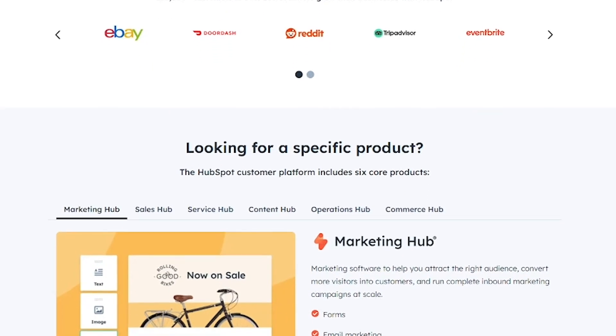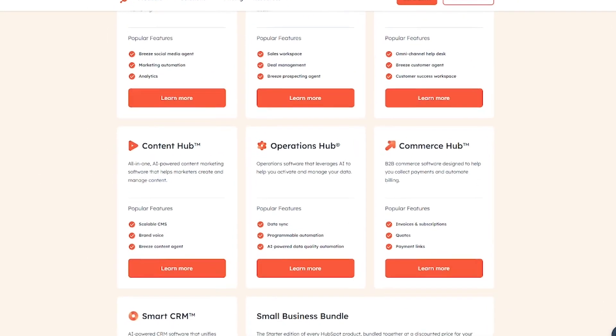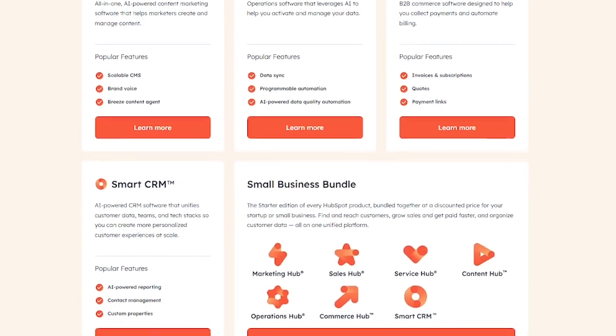And if you're scaling, HubSpot grows with you, from free tools to enterprise-grade power. Free CRM with unlimited users, email marketing and automation forms, live chat and ad tracking, and six powerful hubs.